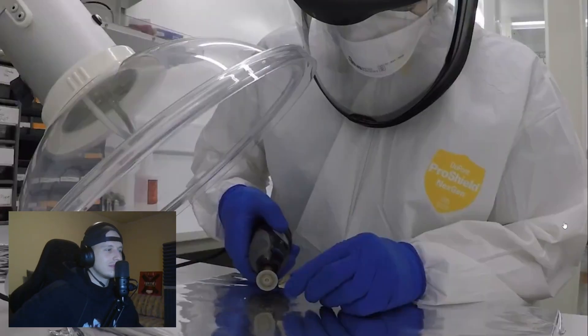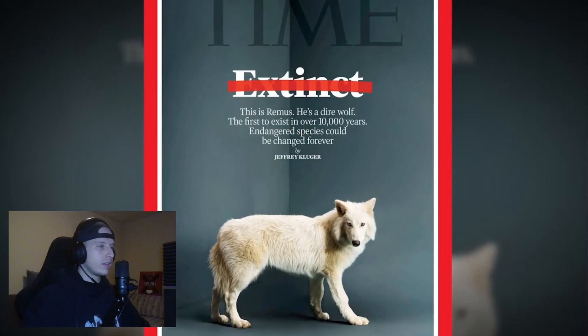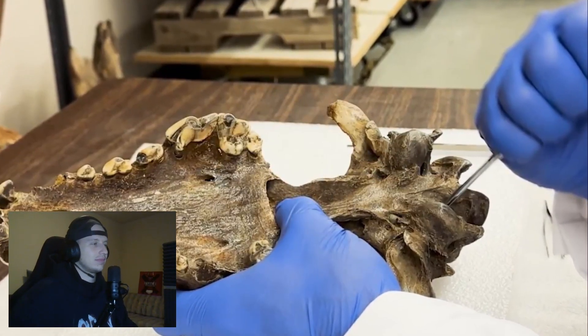To try and do that, Colossal needed to understand dire wolves at a genetic level. They extracted DNA from two fossils that had some amount of preserved ancient DNA — one was a 13,000-year-old bone, and the other was a 72,000-year-old inner ear bone. It got preserved, and they were able to take the genetics from that bone and create life.